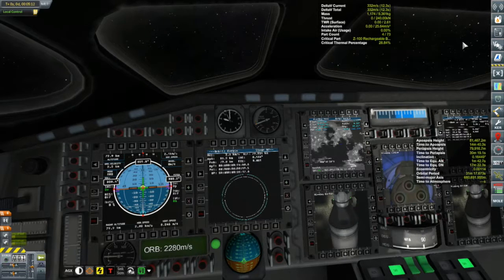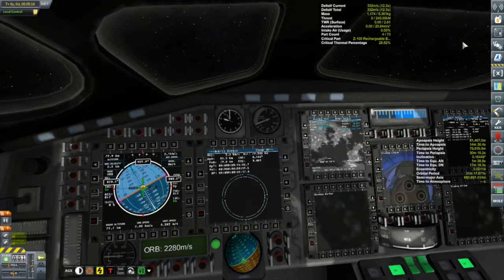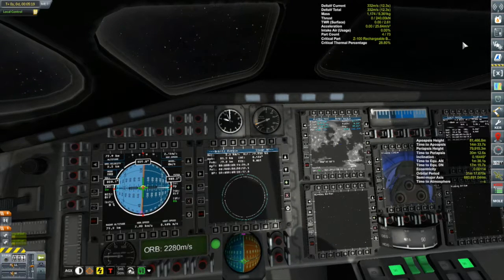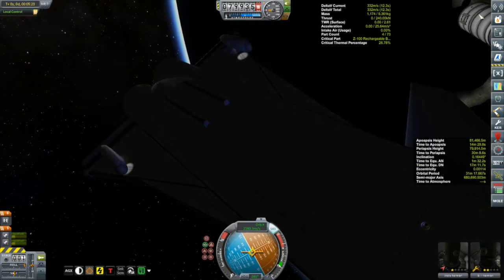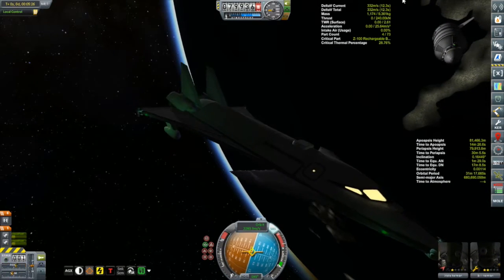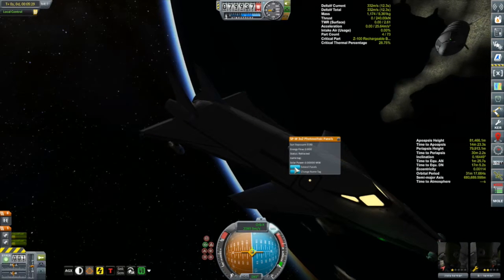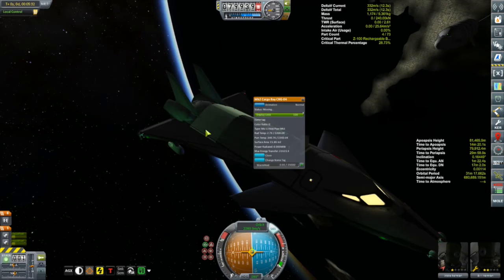We can get a nice view of our liquid fuel booster drifting away. Let's rotate this thing — I have to rotate it so the solar panel will be properly exposed. Usually I orient it so that the top is going north. Then we can deploy our solar panel, and once we are on the day side we'll be able to catch some rays.